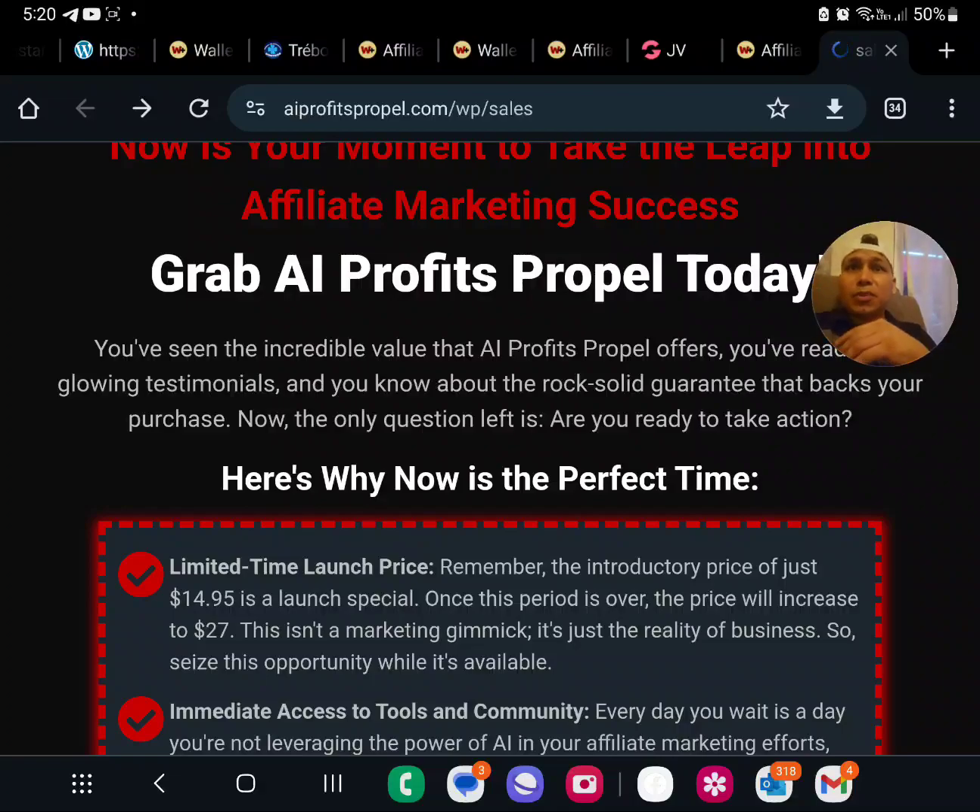We're making sure you're set up for success without breaking the bank. Think AI is just for tech whizzes? Think again. In AI Profits Propel, we use ChatGPT to supercharge your marketing strategy, making tech your best friend — whether it's automating tasks or gaining insights. AI is your 24/7 assistant in this journey. Join AI Profits Propel and let's turn your passion into profits — your affiliate marketing ecosystem awaits.